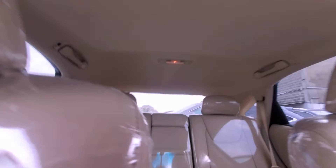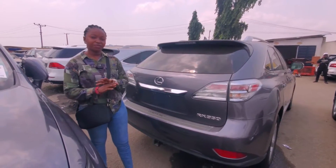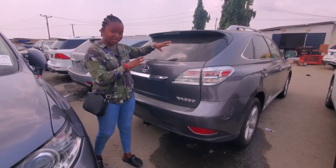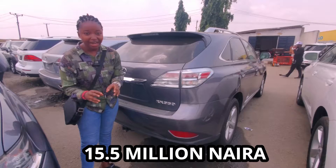No dent at all. It also has the open roof. RX350 2015 direct, not upgraded, accidental free — very, very affordable. The price of this particular vehicle you're seeing here is 15.5 million naira.